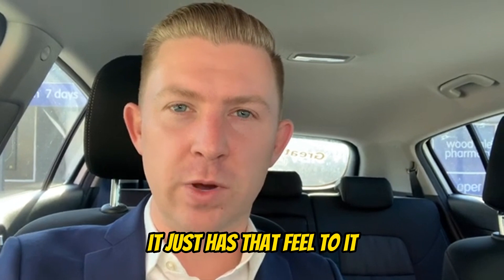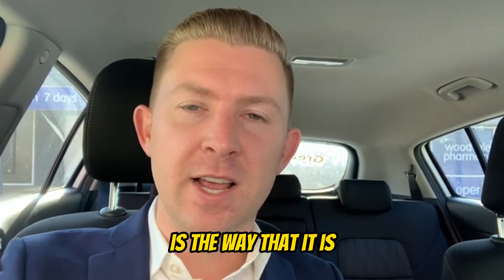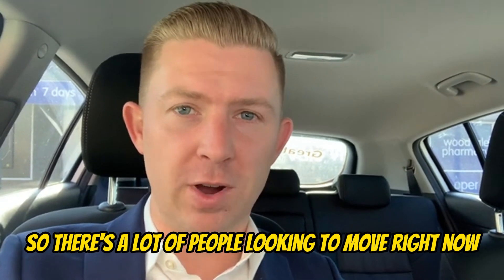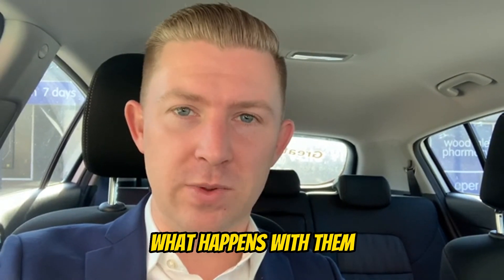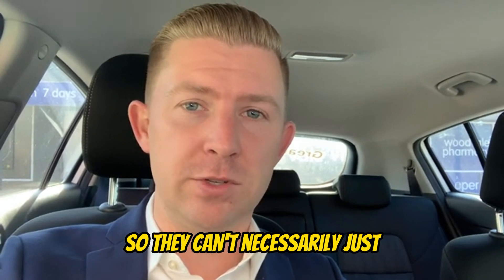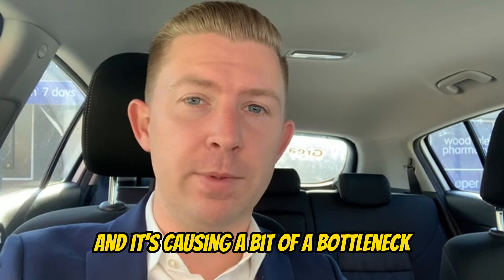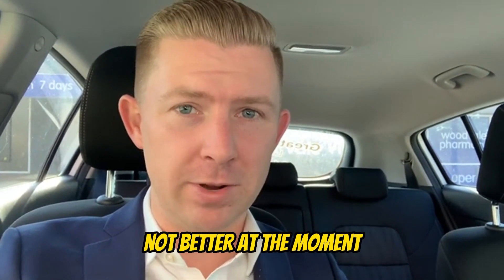It just has that feel to it. Generally speaking, why is that the way that it is? It's because no one has anywhere to go. There's a lot of people looking to move right now, but they fear that if they put their property on the market initially, what happens with them? The rental market's not great, there's not a lot of other homes coming up, so they can't necessarily guarantee that they're going to move to those. It's causing a bit of a bottleneck, and we've seen it all the way through the year — it's getting worse, not better at the moment.